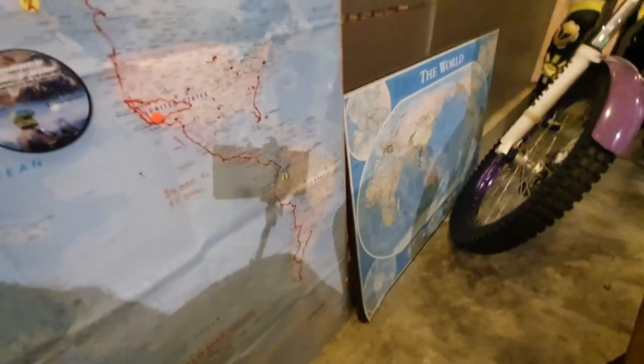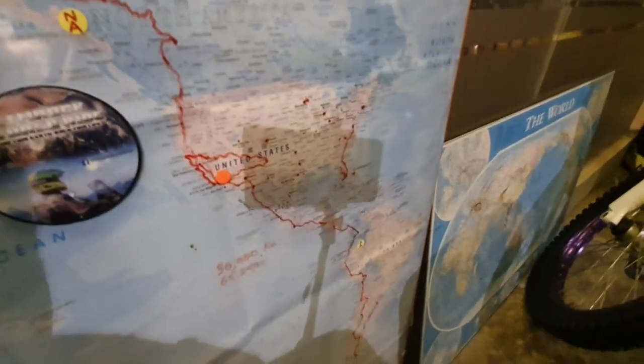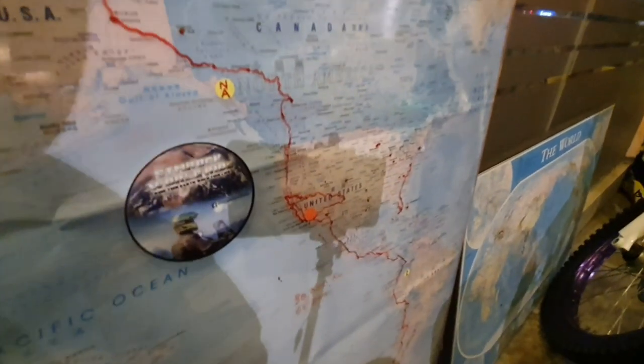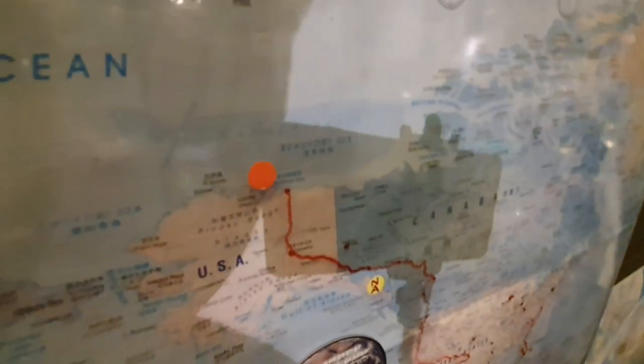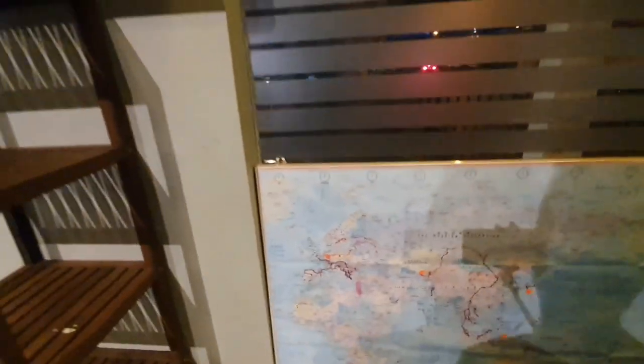And this is my US ride — the Pan-America. From Argentina, up through Chile, Bolivia, Central America, Costa Rica, Nicaragua, Honduras, and all that — all the way up through the US, Canada, up to Prudhoe, Alaska. Basically from the bottom of the world to the top of the world.